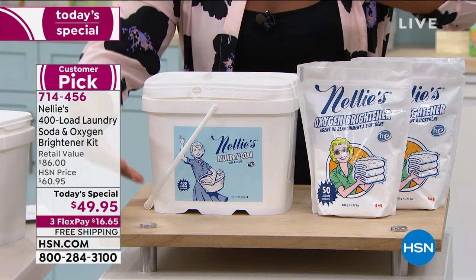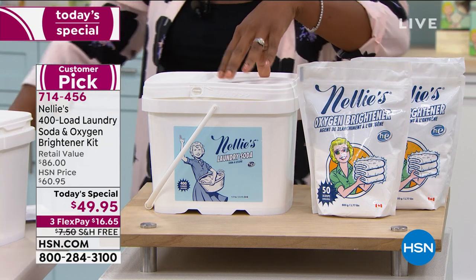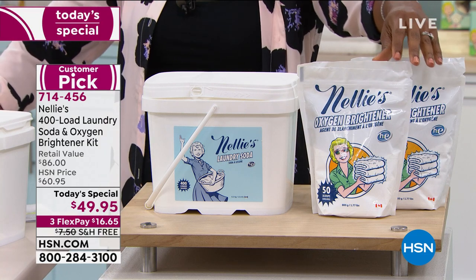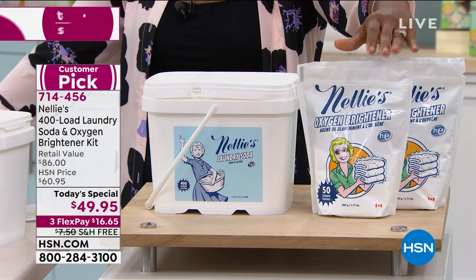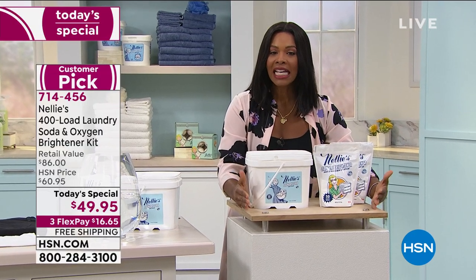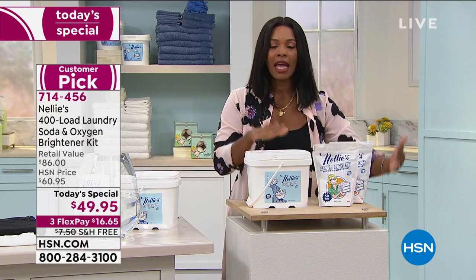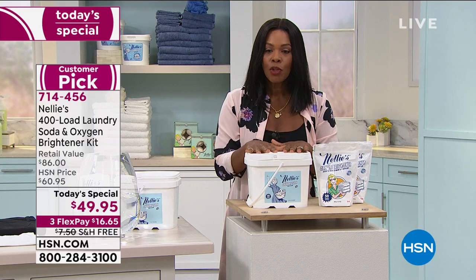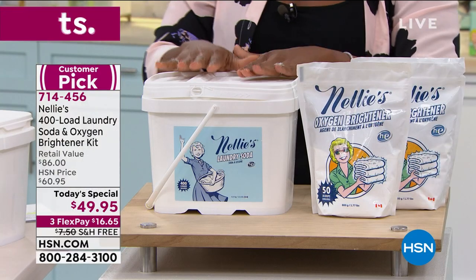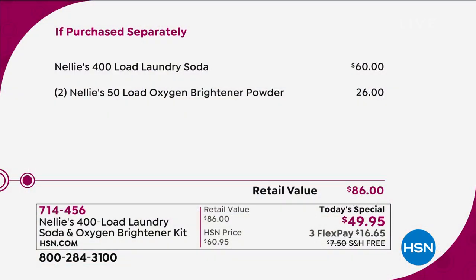With all of the chemicals and all of the additives, it would be enormous and very cost prohibitive. The fact that you're getting 400 loads here, and you're getting two of the 50-scoop bags of Nelly's Oxygen Brightener with our today's special. And you're doing it for such a great value — together total, this is just shy of $50 and you can get it on flex pay. We even did free shipping, which is a big deal. But if you are going to buy these separately, the retail value on this is $86.